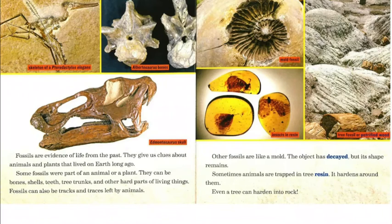Fossils can also be tracks and traces left by animals. Other fossils are like a mold — the object has decayed but its shape remains. Sometimes animals are trapped in tree resin, which hardens around them. Even a tree can harden into rock.